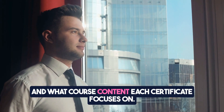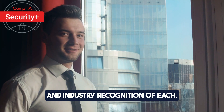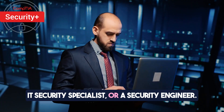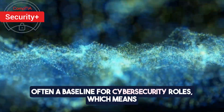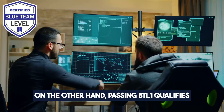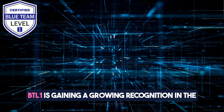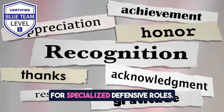So far we discussed the exam format and what course content each certificate focuses on. Now let's discuss the career impact and industry recognition of each. When you pass CompTIA Security+, you will have chances of landing a job in general entry-level cybersecurity roles such as security analyst, IT security specialist, or a security engineer. CompTIA Security+ is widely recognized, often a baseline for cybersecurity roles, which means there is a broad salary potential depending on the role. On the other hand, passing BTL1 qualifies you for more in-depth roles in defensive security such as security operations center analyst, incident responder, and threat hunter. BTL1 is gaining growing recognition in the blue team and cybersecurity community, and its holders' salary may be slightly higher for specialized defensive roles.